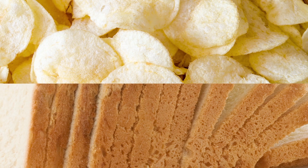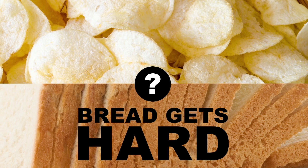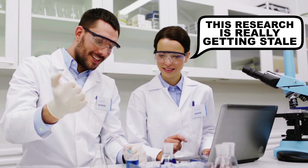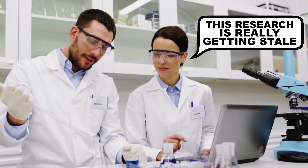Both bread and chips get stale, but why is it that bread gets harder while chips get softer? The answer has a lot to do with moisture, but not moisture exclusively. The whole process of staling hasn't been completely figured out by scientists at this point, but major factors have been identified.